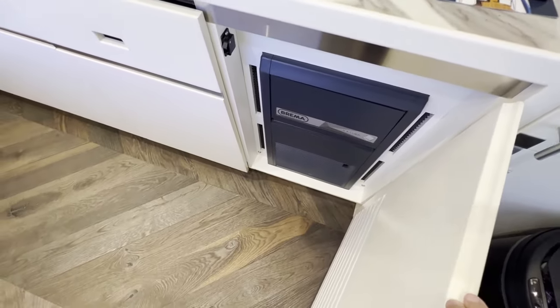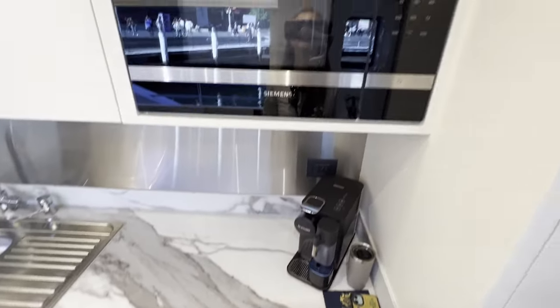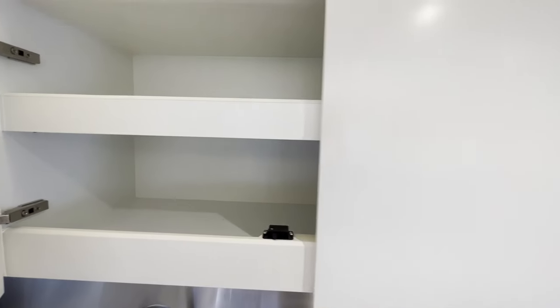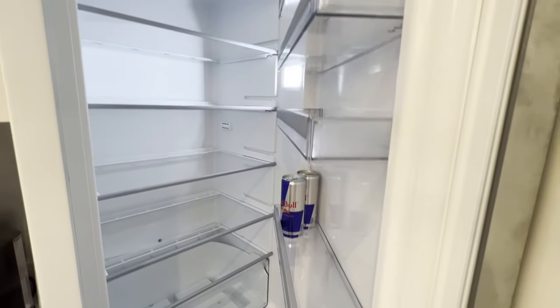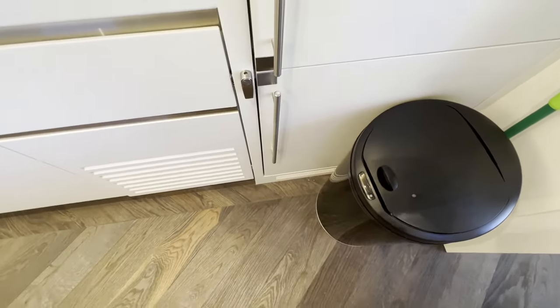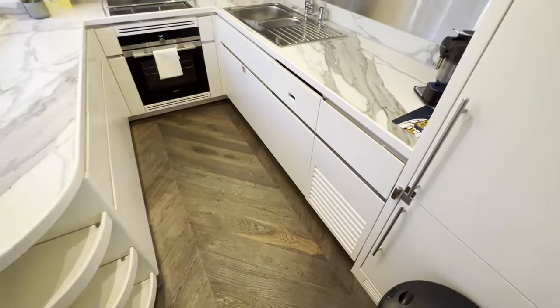And this is an ice maker — awesome. There's also a microwave. Nice deep cabinets here. And here's your refrigerator — good size, large. And I assume this is the freezer. Very nice.